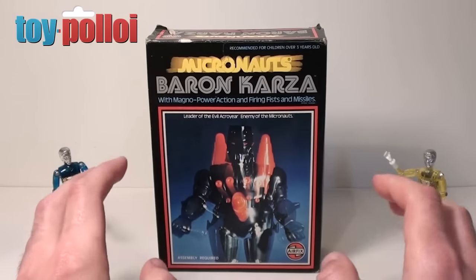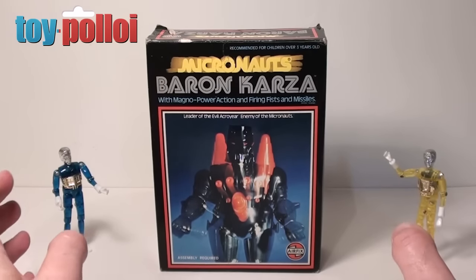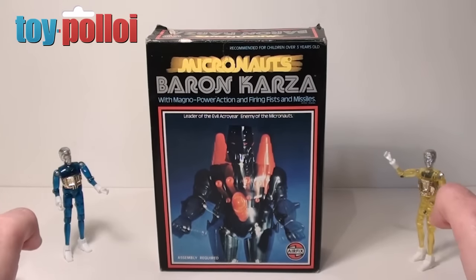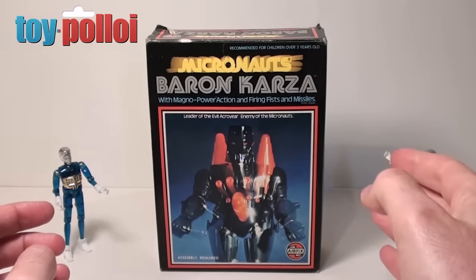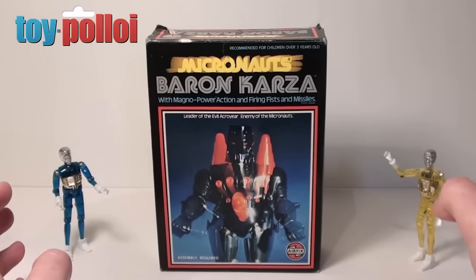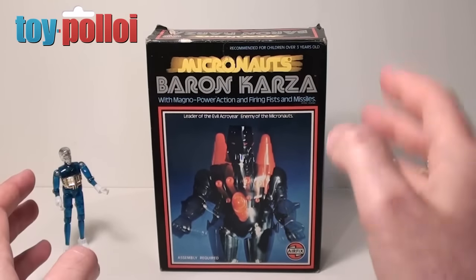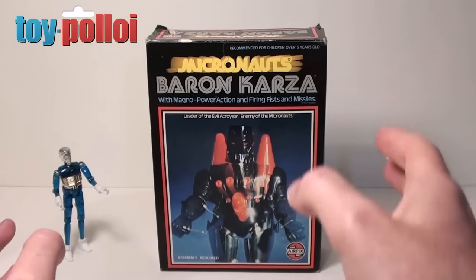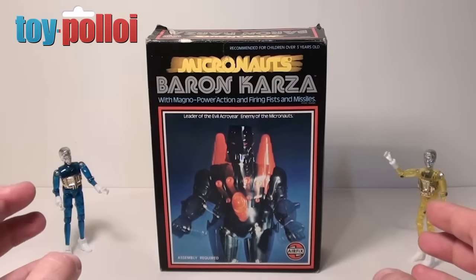With Baron Karza, the Micronauts released in the UK and US were a mishmash of a few different toy lines. The little figures you can see here are part of the Microman toy line, which was a Japanese toy line, and Baron Karza comes from another toy line called Katsuo Jig or Steel Jig — a completely different toy line — but they decided for Micronauts to blend these two toy lines together and use them all in the same setup.